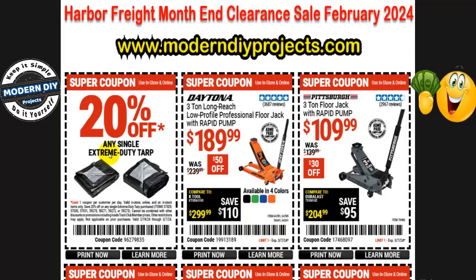We start off with a 20% off coupon for all sorts of tarps. Regardless of the tarp that you want — any single or extreme duty tarp, not the cheap little blue ones. These are the big heavy duty ones. You can get 20% off on these all the way until the 7th. So if you've been looking for a tarp to cover your stuff up for the winter, take advantage of that right now.